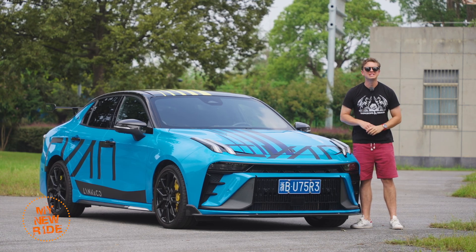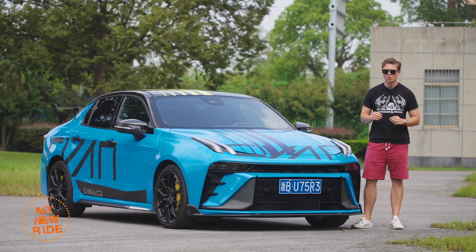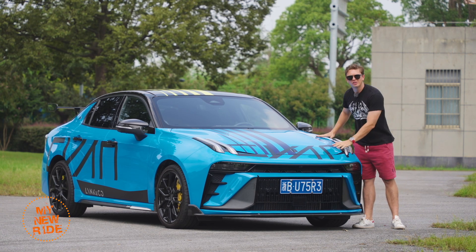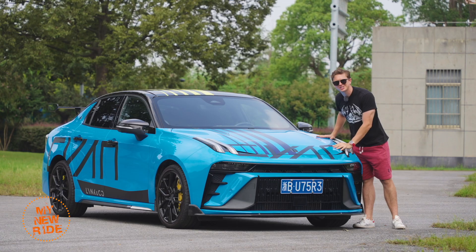Welcome to Wheels Boy! For today's review, we take a look at a car that asks a simple question: why be subtle when you can be loud? Meet the Lincoln Co O3 Plus Cyan.